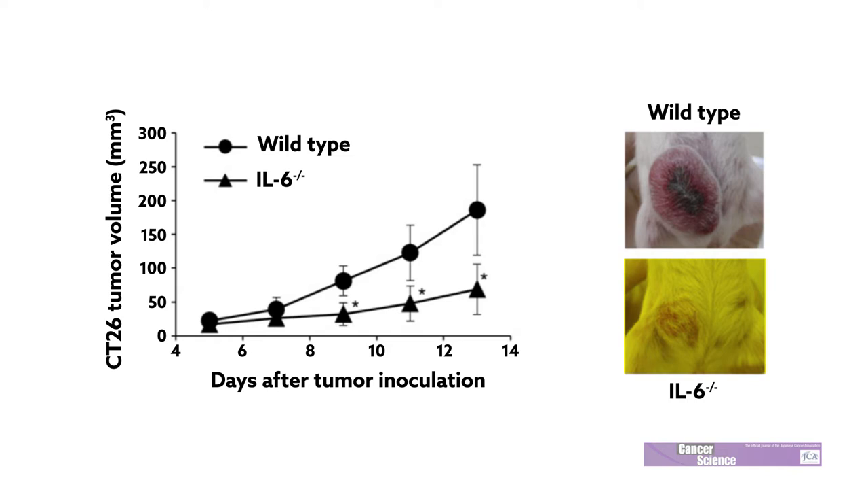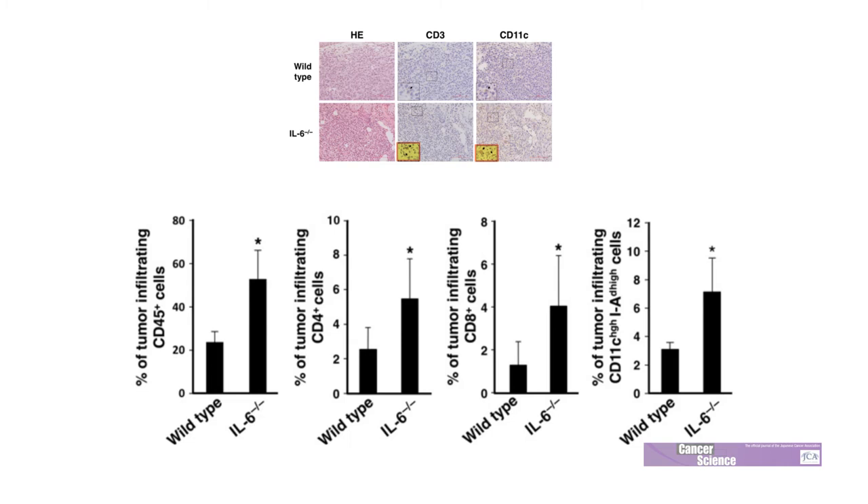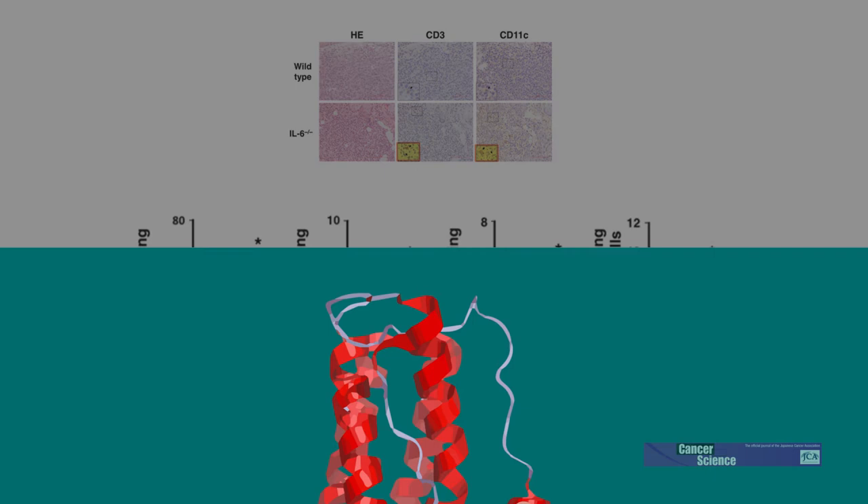The team found that tumor growth was suppressed in mice without interleukin-6. In line with this finding, these mice also showed a greater accumulation of immune cells within tumor tissue, particularly immune cells with known tumoricidal activity. These results suggest that the presence of interleukin-6 may serve to shield tumor cells from the immune system, allowing them to grow unchecked.